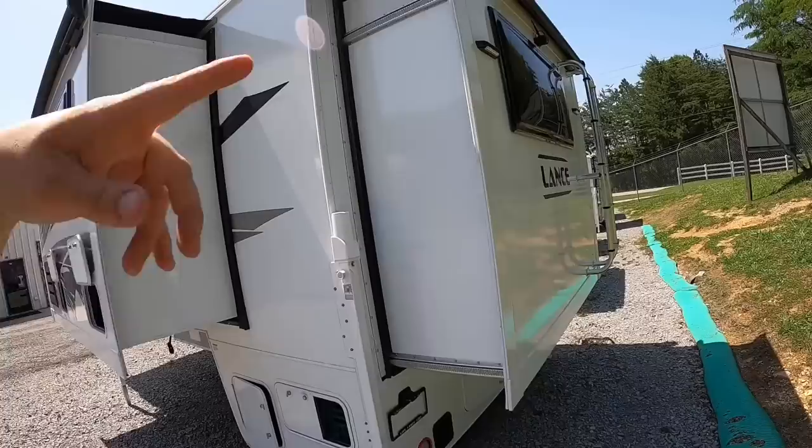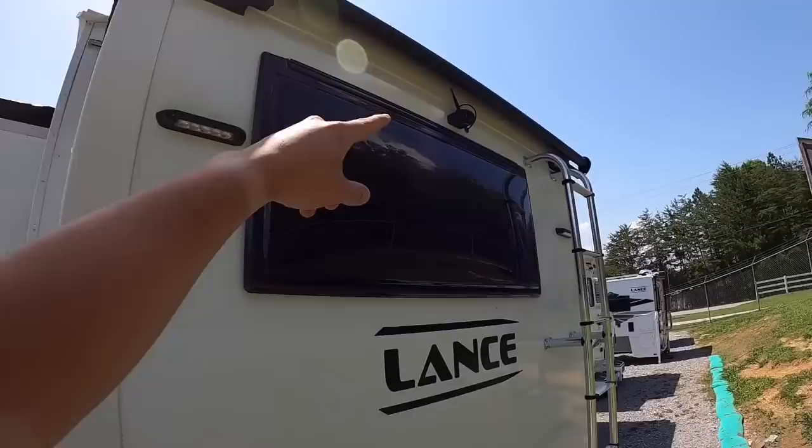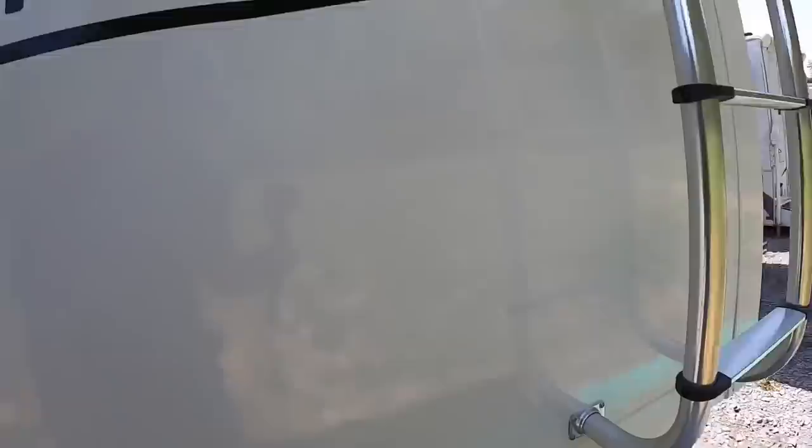We've got all electric jacks around all four corners, and then we've got this rear kick-out here. On the inside you'll see what's hiding beneath this slide-out. Got the backup camera — that's an added option. Docking lights — that's standard. Big old Lance logo right here on the back so everybody knows what you're whipping around. Underneath here we've got this massive storage door.